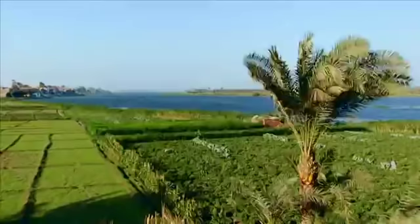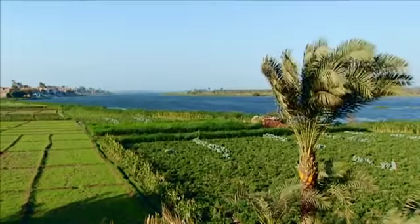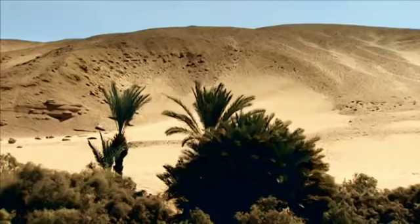Egypt, 5000 years ago. The Nile Valley, the backbone of a great kingdom, born of the conquest of the north by the south, prospering from this narrow land of fertile land irrigated by the river. This is the land of the living.